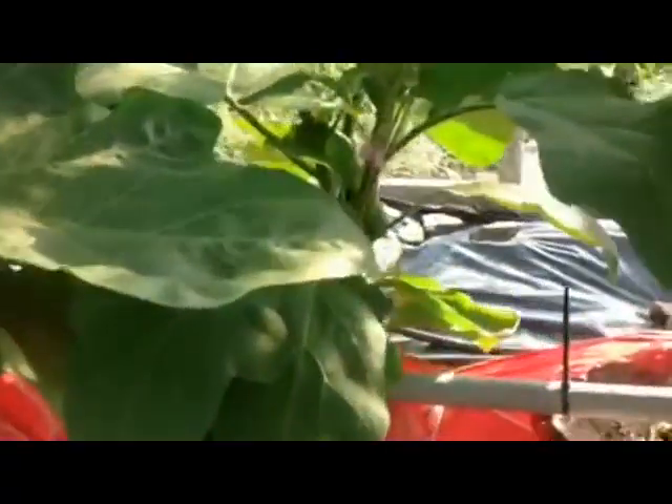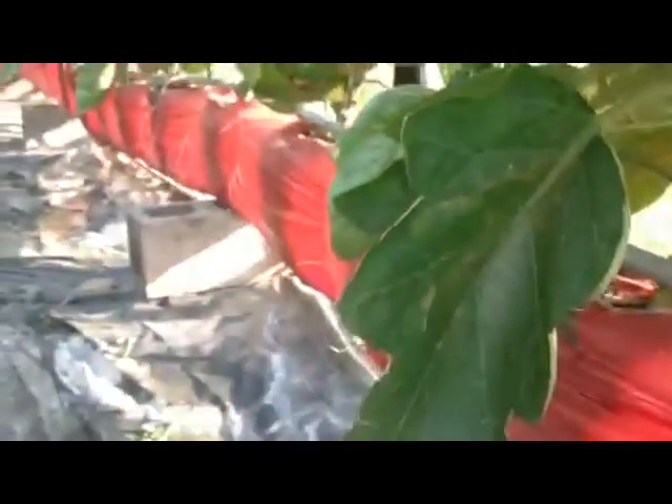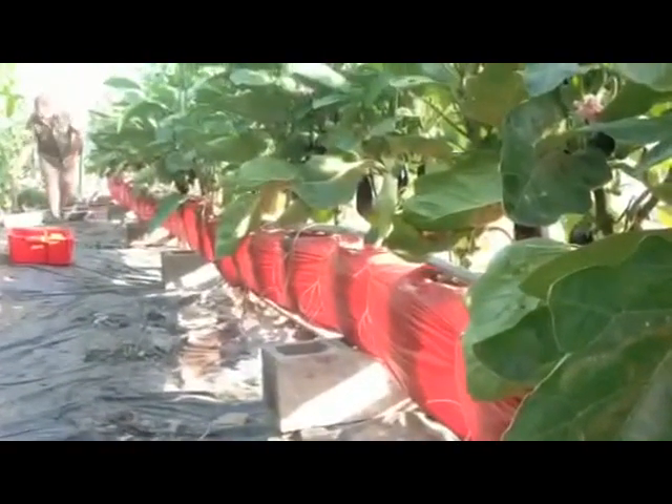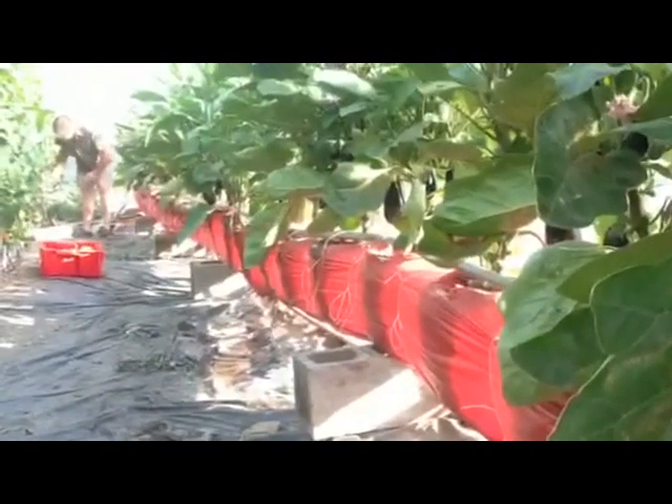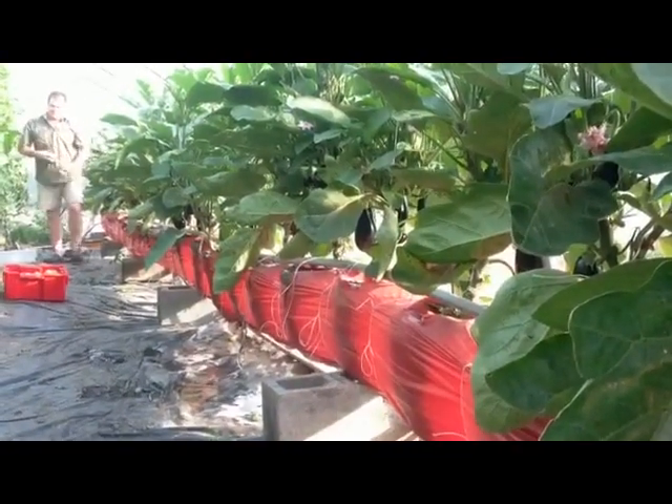This last row is the eggplant. About the same as the others — we just started picking them last week. There's probably not big ones on there yet because we just took some to market the other day. See, he's still little, but we just picked. They're coming along — you see all the purple? All the eggplants coming off. They're doing really well too.